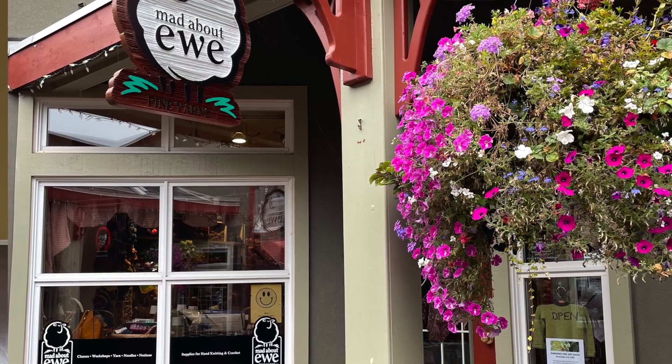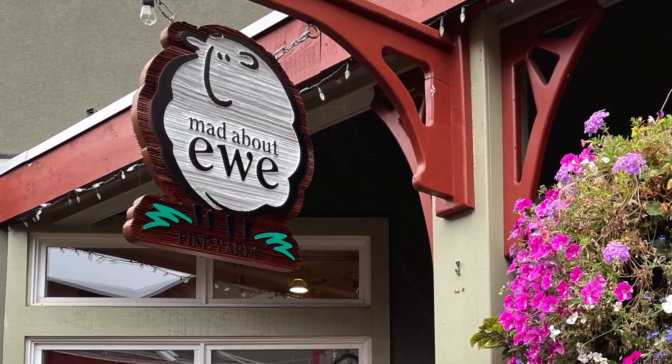First up, I'm going to tell you all about Mad About You, which is a really nice yarn shop in downtown Nanaimo. It's been around for 22 years and I found it was really cozy and fun to wander around and look at all the shelves of beautiful yarn. It is totally and completely packed to the gills with all kinds of yarn at every price point — anything you could possibly need you could find in Mad About You.